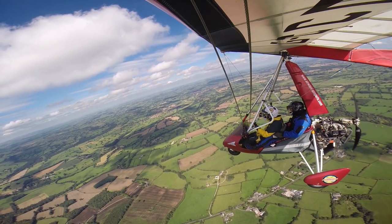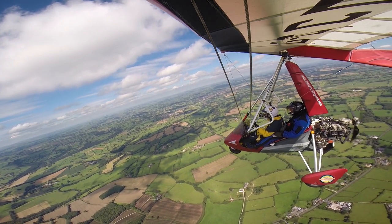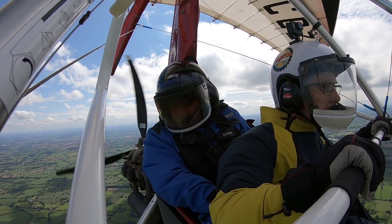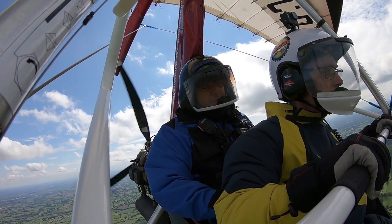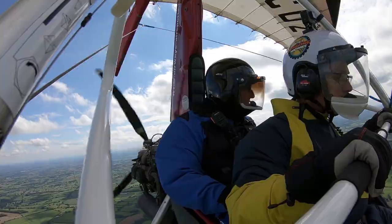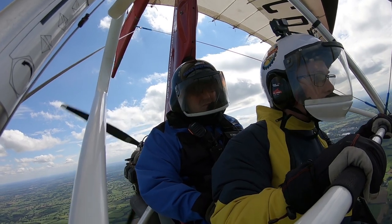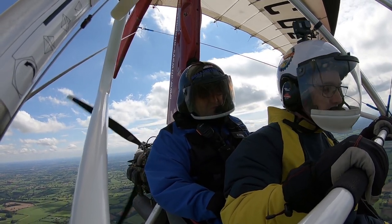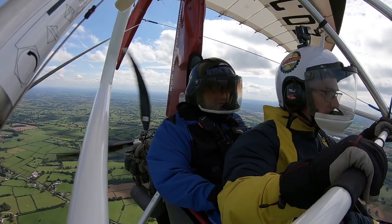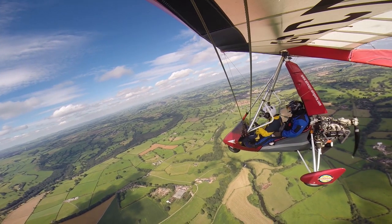Can you do an idle descent to 2,200 feet, and then maintain height at 2,200 feet. Descent — just checking there's no one below us that we're going to descend into. Attitude, power coming back — and I'm going to use 60 mph for the idle descent. Still looking back below. Give the engine a little blip just to keep the temperatures warm. 2,200 feet — power coming back in, attitude back to level flight, and there we go, 2,200 feet.